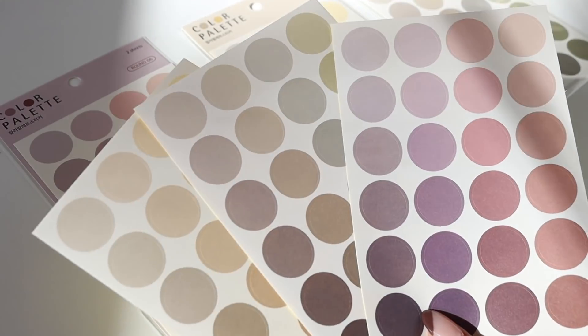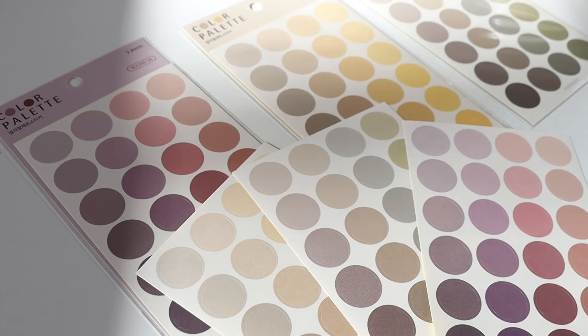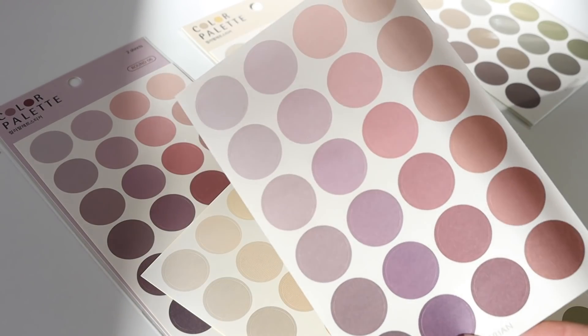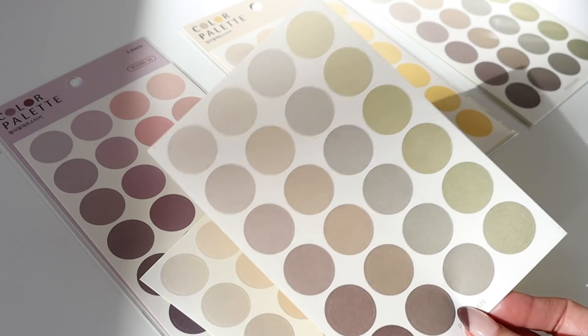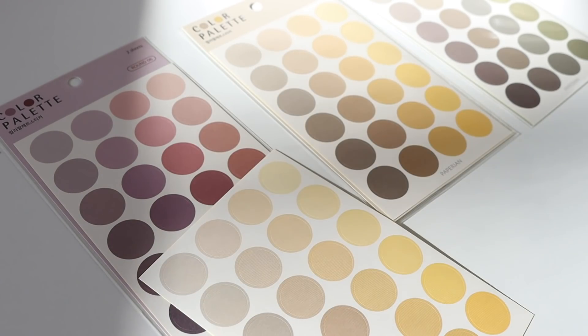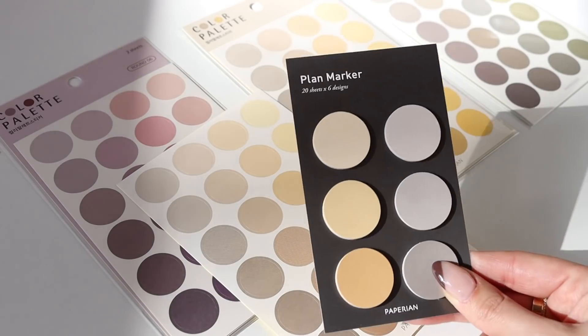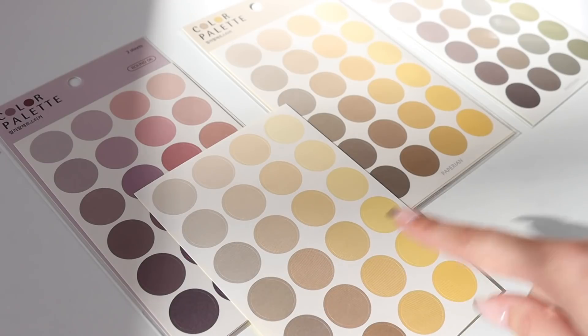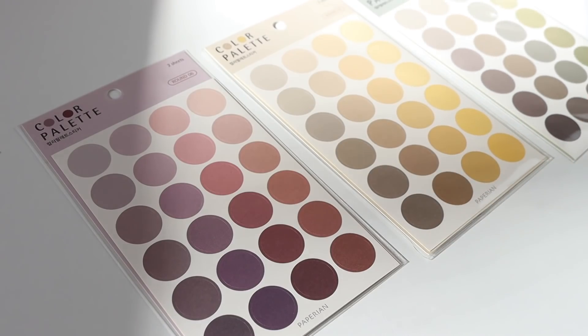I also got some circle stickers. These came in other shapes and colors too, but I only got three colors — each package comes with two sheets of stickers. I got a rose-colored one with warm tones and purples, one with nice neutrals, browns, and some greens mixed in, and one that matches the honey sticky notes with lots of yellows and warm neutrals. I thought these would be nice for journaling or using in your planner, and I really like that they have matte sticker paper so they're really easy to write on.